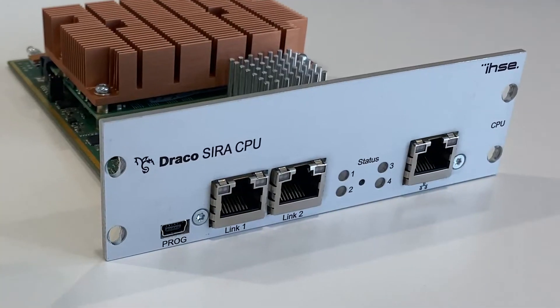I'm here today with Mark. Good morning, Anke. Good morning, Mark. And we are going to talk to you today a little bit about our new IP module, which is called Zira CPU.